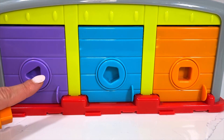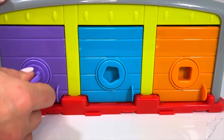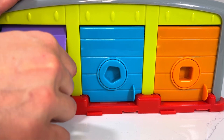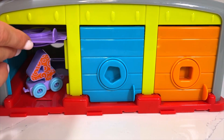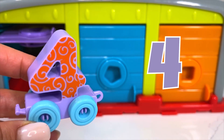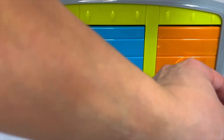Next I'm going to check our purple door again, and hopefully we find our next wagon inside. And we do! We've got our number four — wagon number four! Now let's attach this one to the rest of our train.